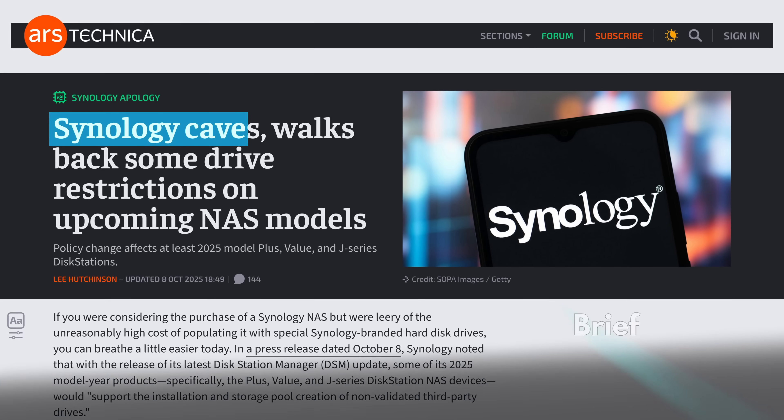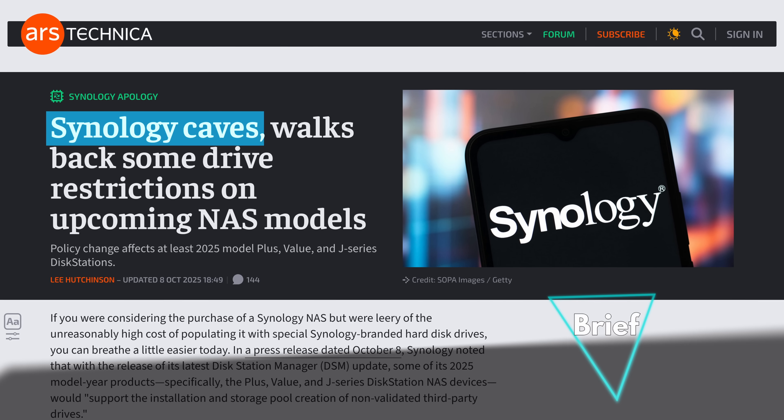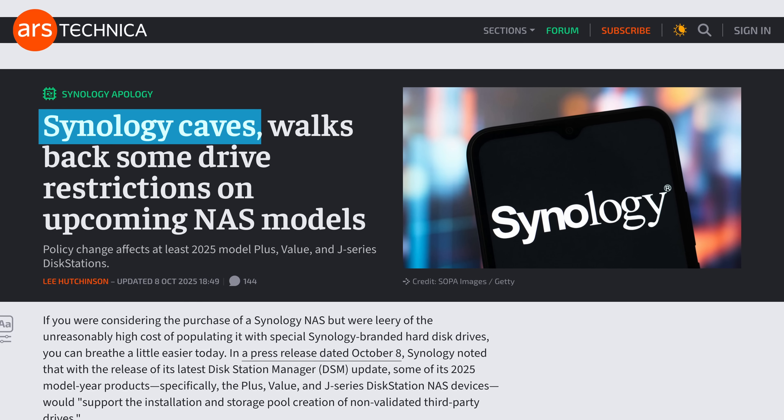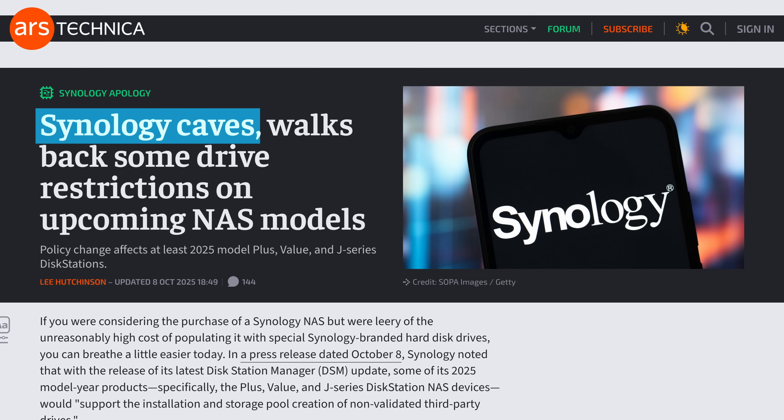Moving on to the brief, we'll start with Synology, who announced that they will backtrack on their previous decision of locking certain features to their own hard drives, and that going forward third-party drives will be supported again in their newer models. It only took many customers boycotting them to walk back on their decision. Great job.